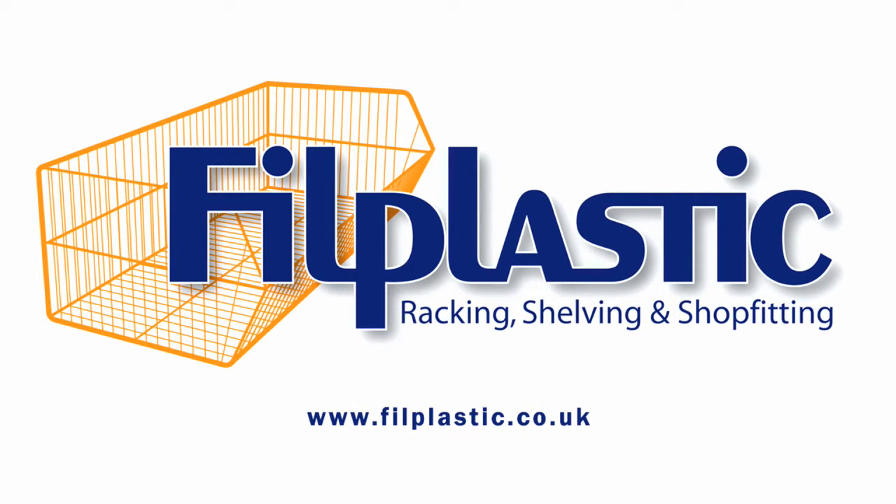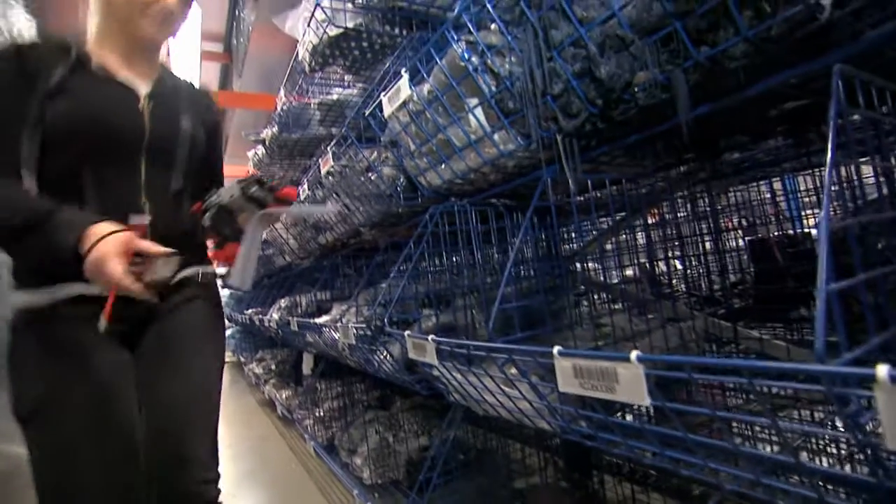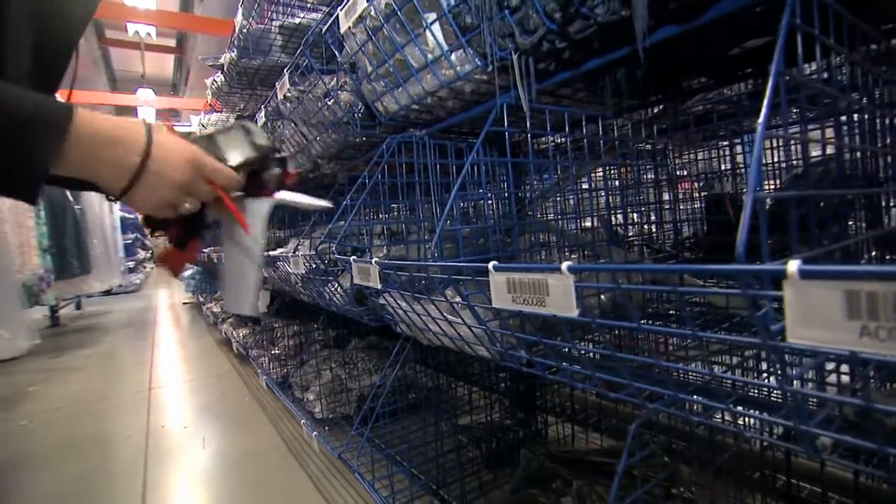Phil Plastic has been in existence 21 years and although we're a family-run company we do have national coverage. We hold a core product line of four sizes of baskets.